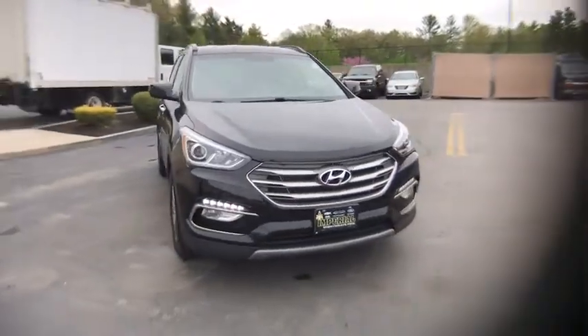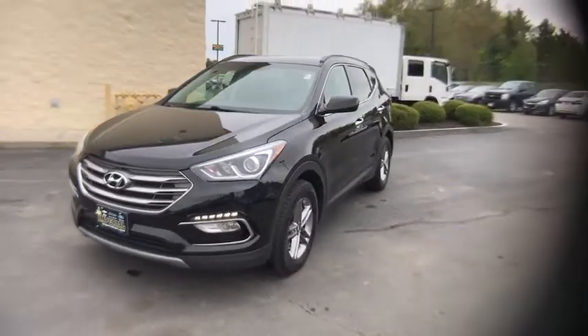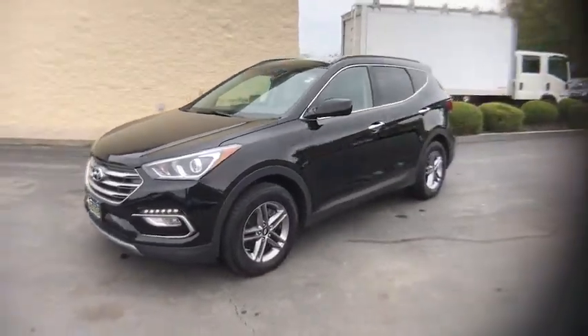Take a ride in the 2017 Hyundai Santa Fe. Style, quality, performance, value. Need we say more?